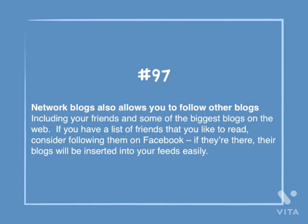Number 97: Networked blogs also allows you to follow other blogs, including your friends' and some of the biggest blogs on the web. If you have a list of friends that you'd like to read, consider following them on Facebook. If they're there, their blogs will be inserted into their feeds easily.